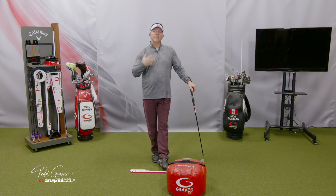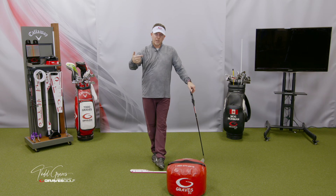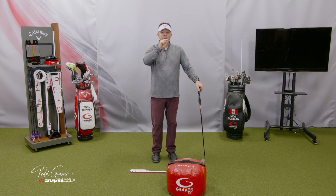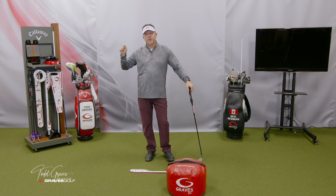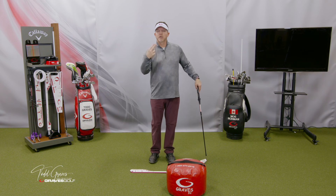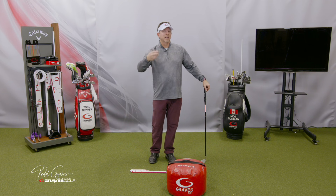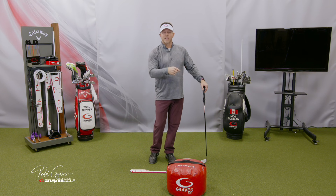I do a lot of this type of training because we talked about working in the proper order. If you don't get one thing right, you can't get the next. If your address position isn't correct, you're not going to get the backswing. If the backswing isn't correct, you're not going to get transition. If transition isn't correct, you're not going to get downswing and impact. And if impact's not correct, you're sure not going to release it.